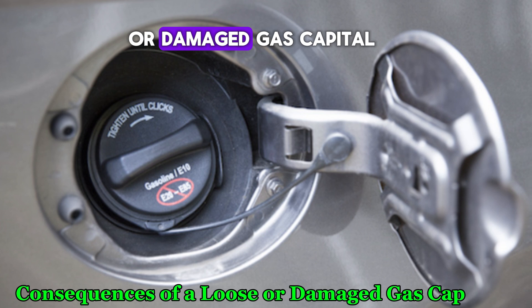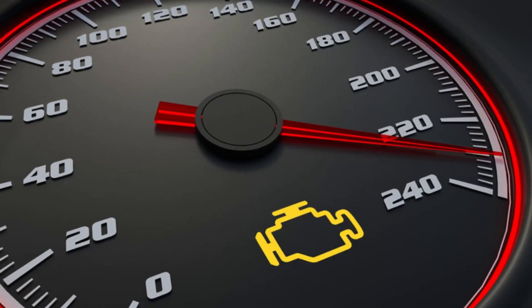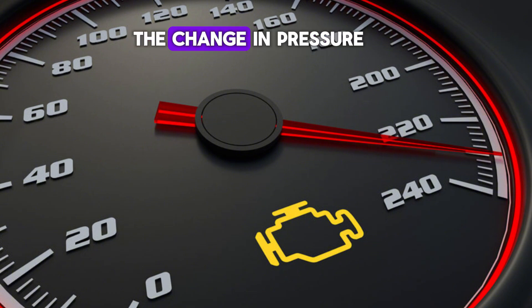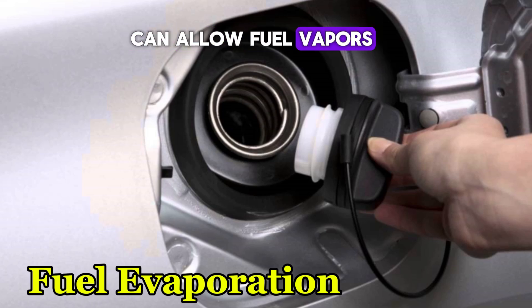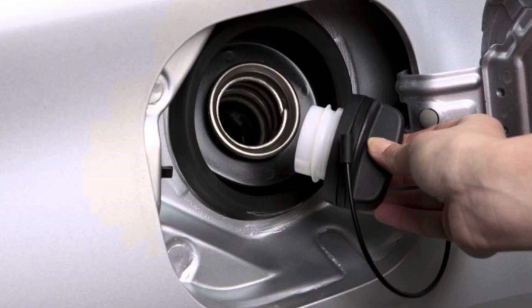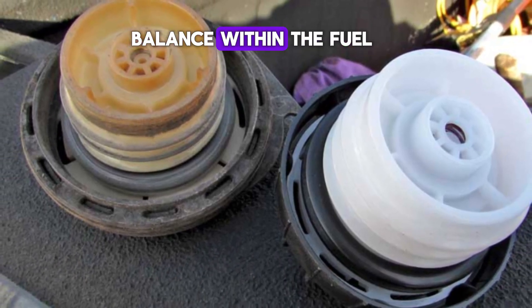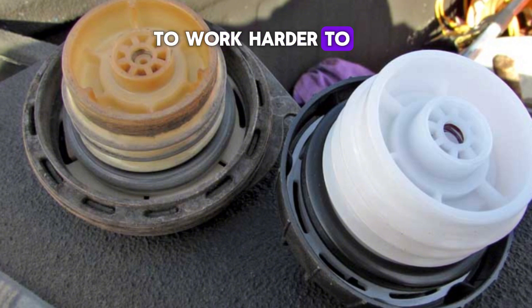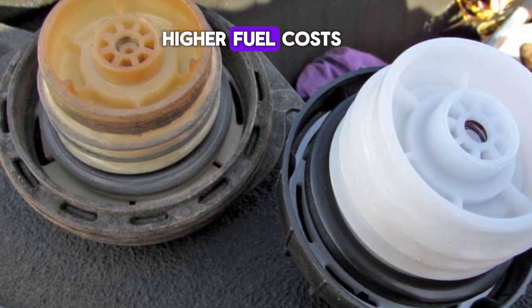When the gas cap is loose or damaged, it can trigger the check engine light on the dashboard. The vehicle's onboard diagnostic system detects the change in pressure in the fuel system and raises a warning. A damaged gas cap can allow fuel vapors to escape from the tank, reducing fuel efficiency and contributing to air pollution. A loose gas cap can also disrupt the pressure balance, causing the engine to work harder and resulting in reduced fuel efficiency and higher fuel costs.